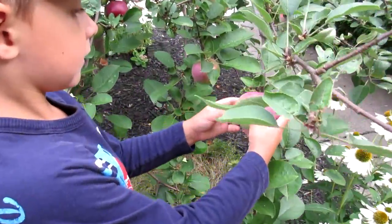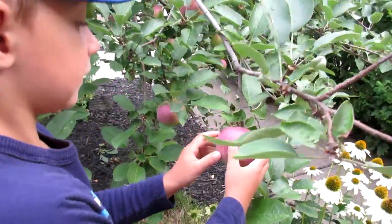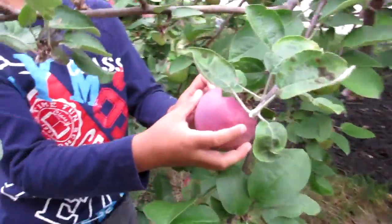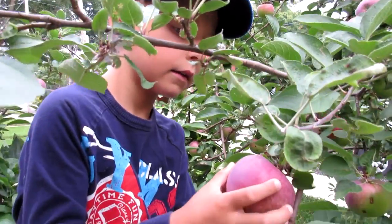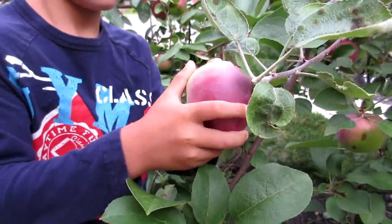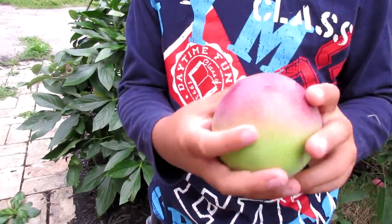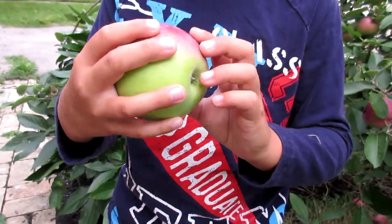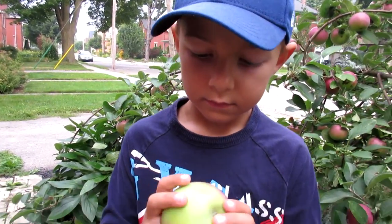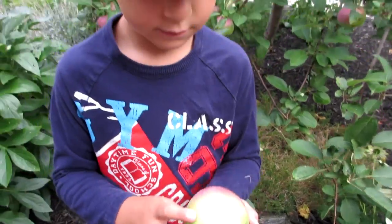All right, so what are you gonna do? You're gonna pick an apple for our snack or lunch. Does that look like a good one? All right, go ahead and turn it — you want to turn it up, turn the bottom up. There you go! Oh, that was ready. Look at that one, all big. It is big. Does it have any marks on it? No, that's pretty good.